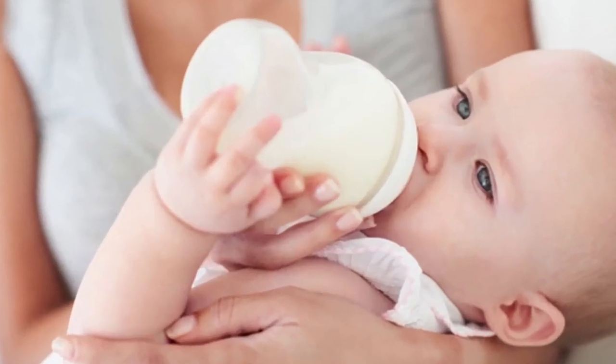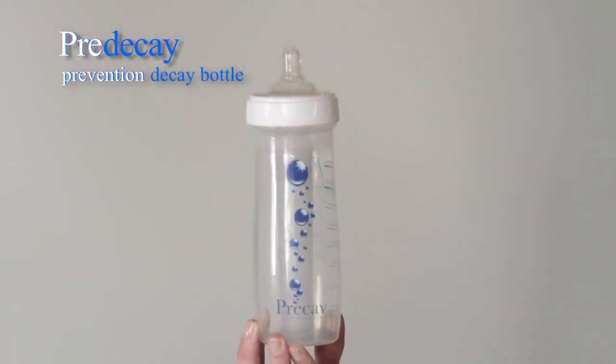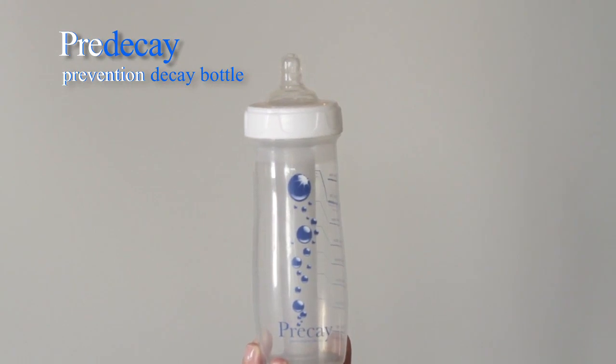Nothing is more important to parents than their baby's health. And what goes into a baby's mouth doesn't just start with good food. Child tooth decay is on the rise and has become a worldwide issue. This new baby bottle is here to prevent baby tooth decay.